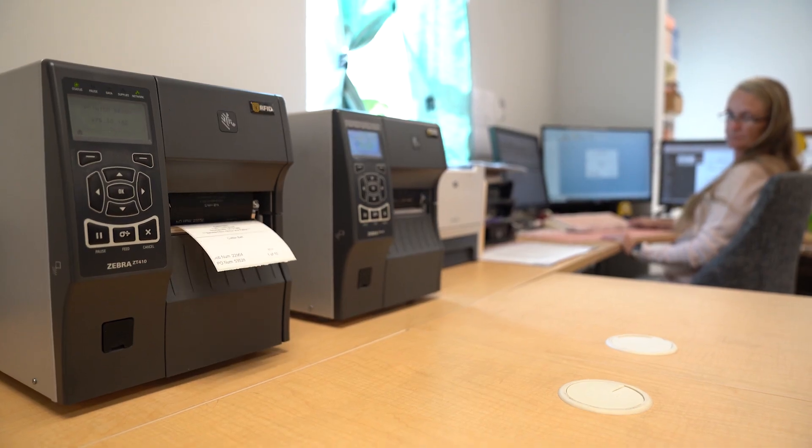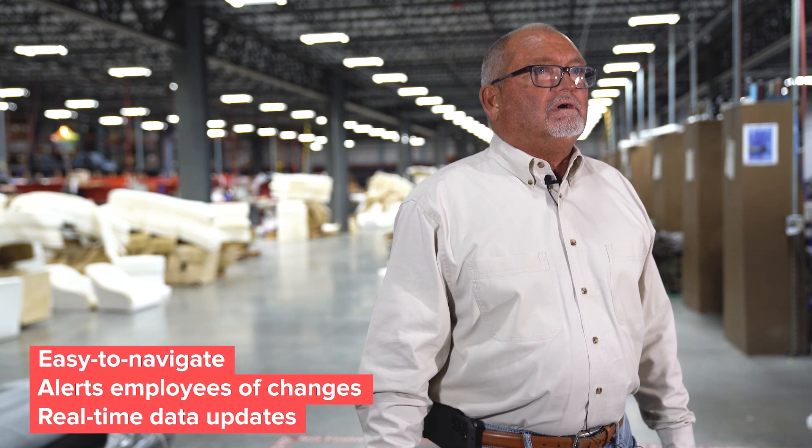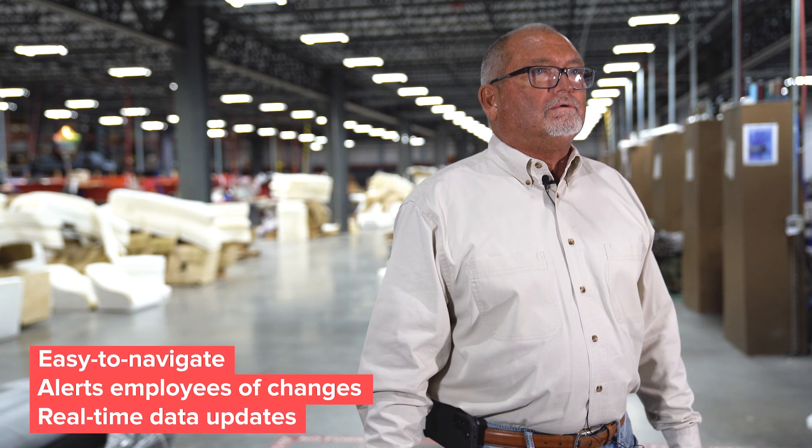When orders come in from customers, they are able to enter them into the HowTrack system and print off RFID tags and box labels. The HowTrack database updates the scheduling program. Since implementing the HowTrack system, the team receives updated information on all orders.